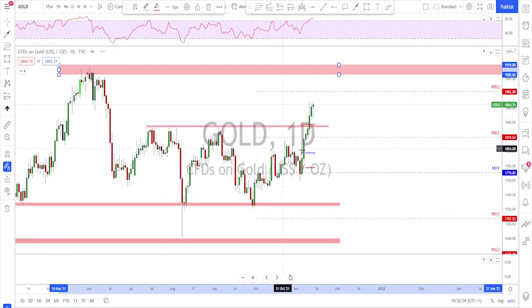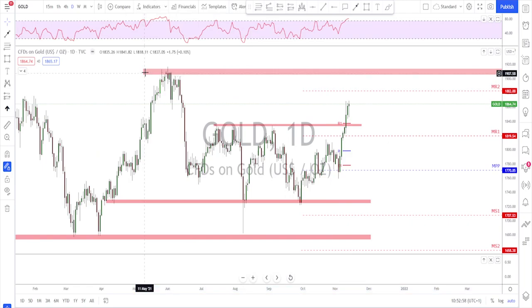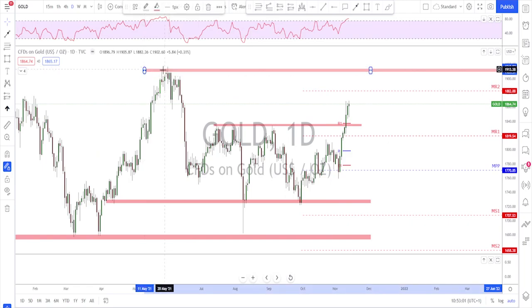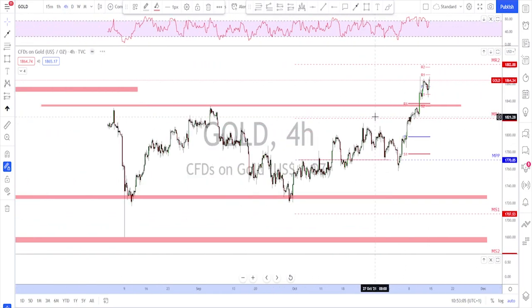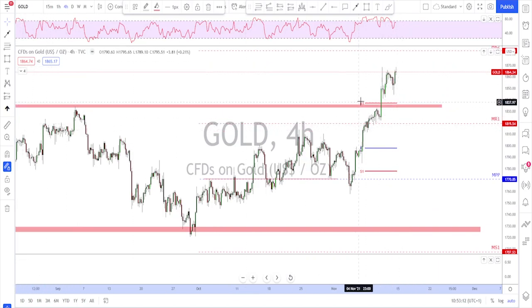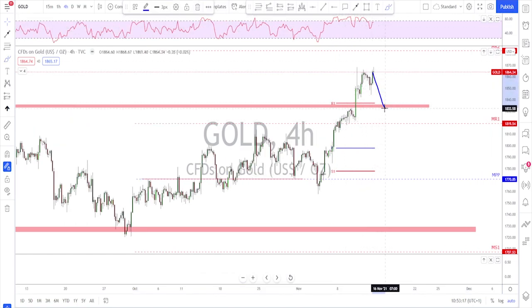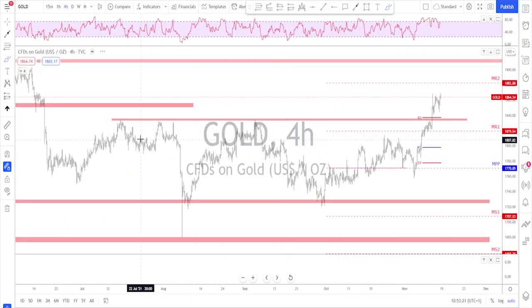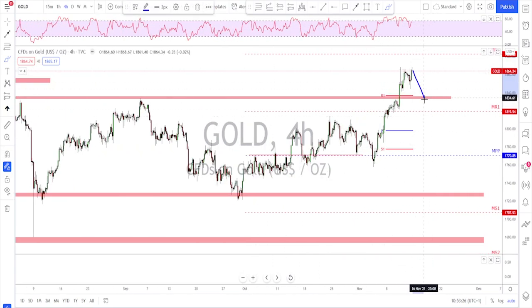Looking at the weekly time frame, there is nothing on the way to stop this market before tagging that previous high, so I'm expecting further upside on gold. The question is how much of a correction we get before it reaches all the way up there. On the four-hour time frame, last week's R1 level is a good potential first area to look for a retest and continuation, since it was broken strongly with no real retest yet.